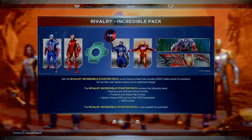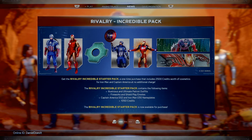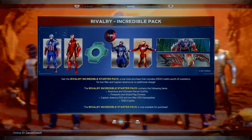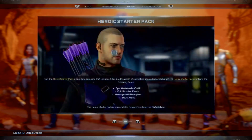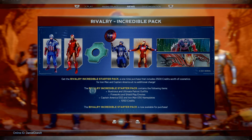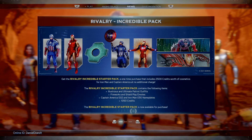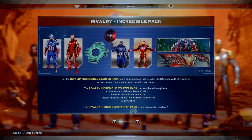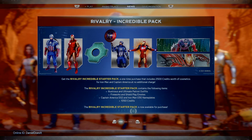You get 2,500 credits worth of cosmetics, which is 2 outfits, some units for the credits, 1,500 credits, 2 emotes - 1 for Iron Man and 1 for Captain America - and 2 nameplates for them as well. Each of these costs roughly about $5 to $10, so you're looking at 2,000 worth of credits for these characters. The Rivalry Incredible Starter Pack contains the Illustrations and Ultimate Patriot outfits, Fireworks and Shiv Play emotes, Captain America 02 and Iron Man 30 nameplates, and 1,050 credits.